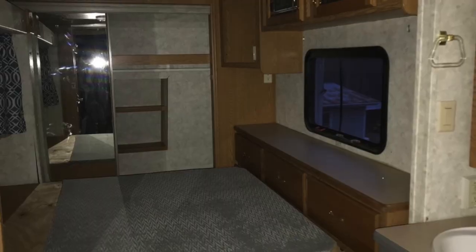Welcome to our channel. In today's video we will be sharing some of the renovations we did to our 2002 Keystone Montana camper. We will be transforming this once dark and dreary bedroom into a light and airy oasis. So let's get started.